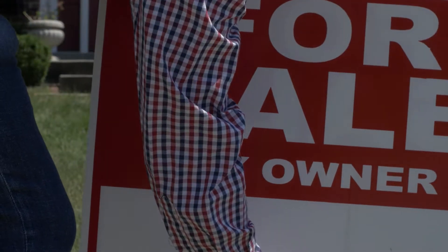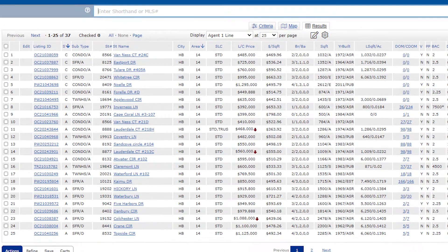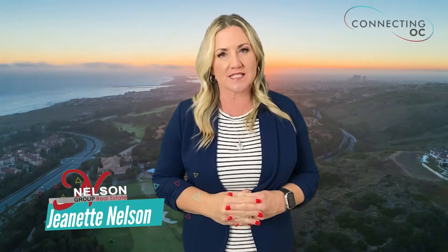Any realtor can take your listing, put a sign in the yard, and place it in the MLS. As a matter of fact, that's what most agents do. Hi, I'm Jeanette Nelson with Keller Williams Realty, and you know my colleagues might get mad at me for that statement, but unfortunately it's true.